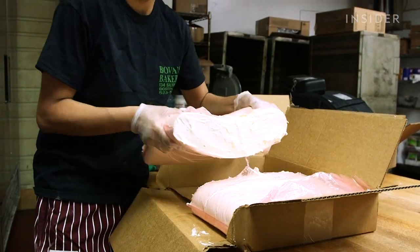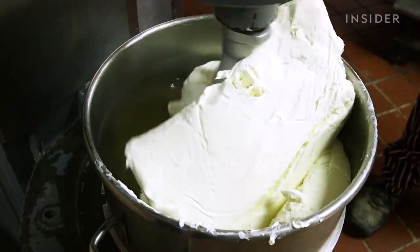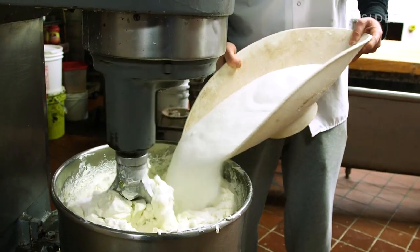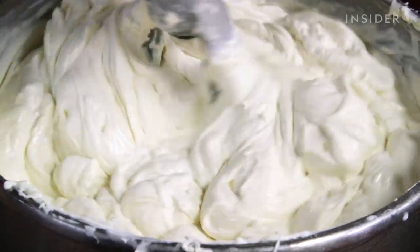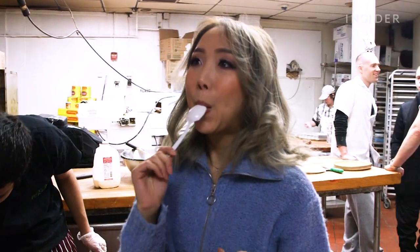The traditional filling starts with a base made with whole milk ricotta. To ensure a smooth consistency, Dominic makes sure the sugar is mixed thoroughly before he adds the whole milk. I've just had the filling and I already know it's going to be a great cannoli.